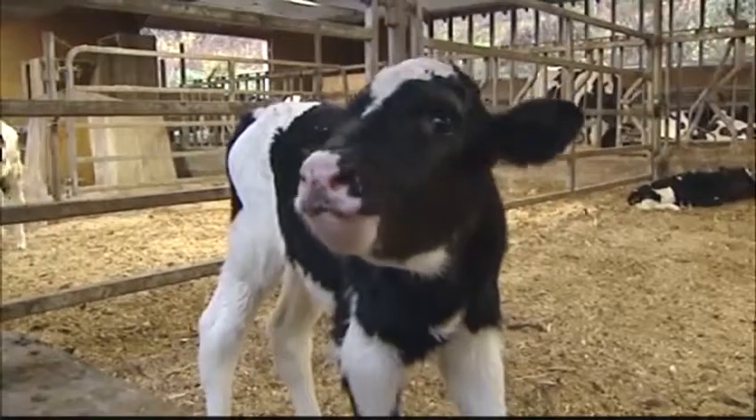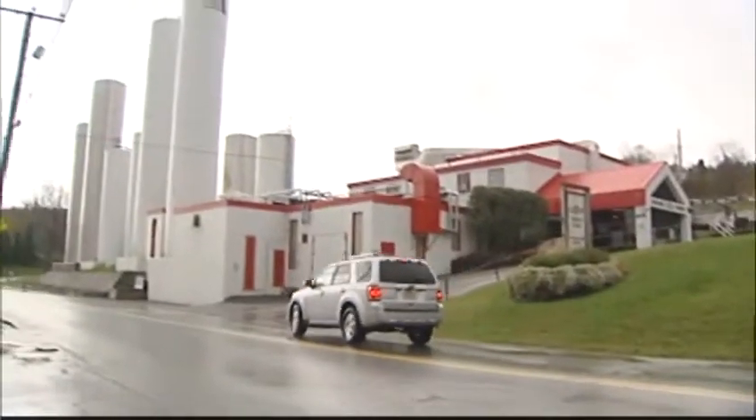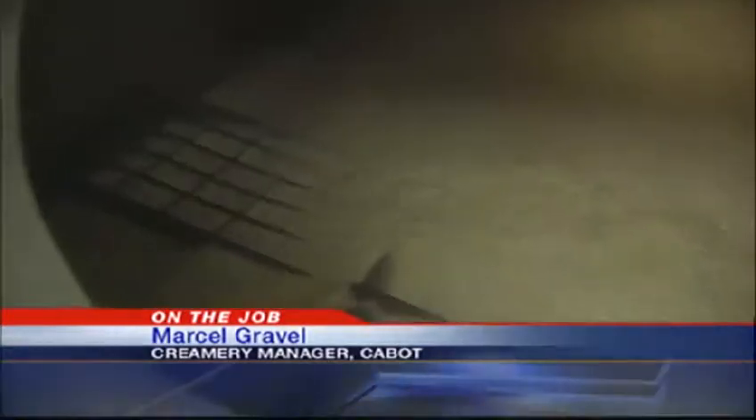Let's recap: thousands of gallons of milk are delivered to the Cabot Creamery in Vermont. We've got extremely good farmers that care and want to do a good job for us, so they're making sure that the milk coming in here is of high quality. The milk is pumped into this machine where it coagulates.